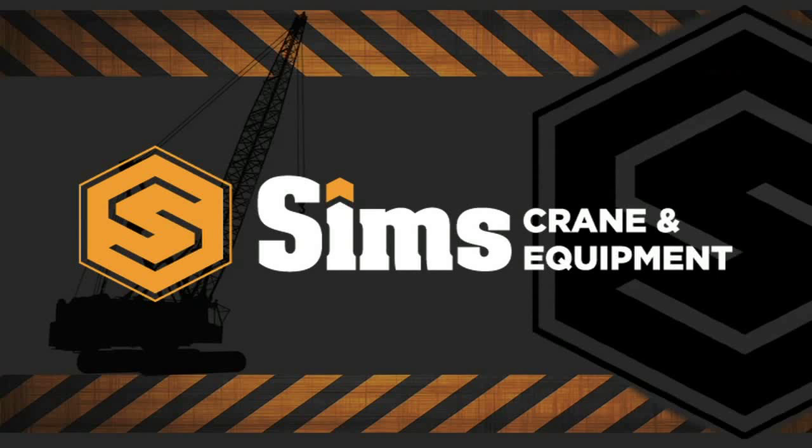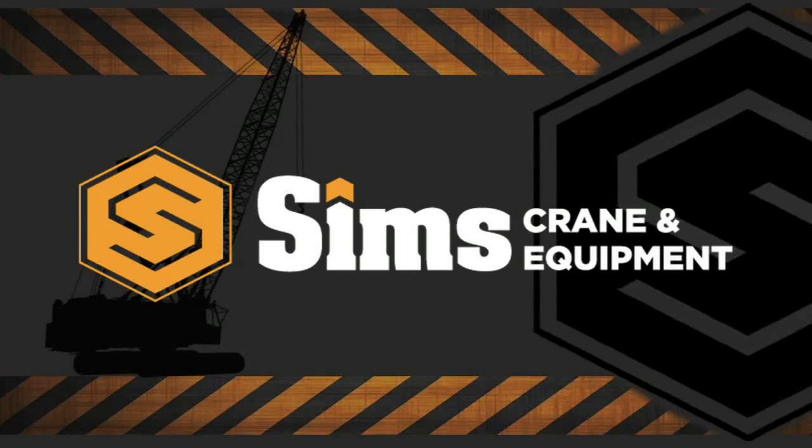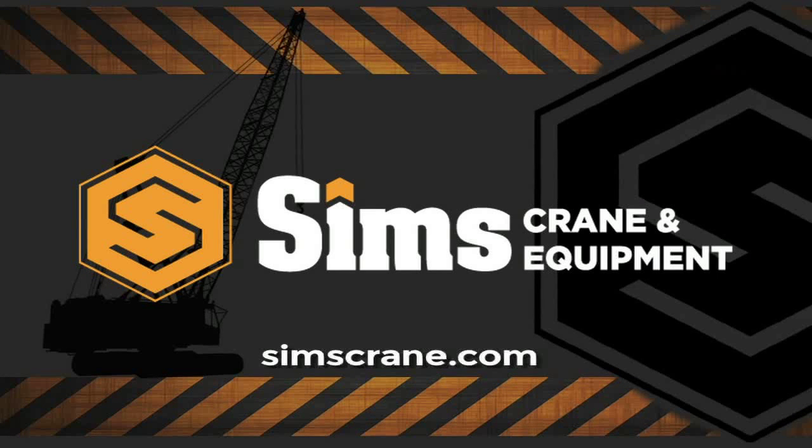kV stands for kilovolts, referring to the voltage of the power line. For more information, go to samcrane.com.